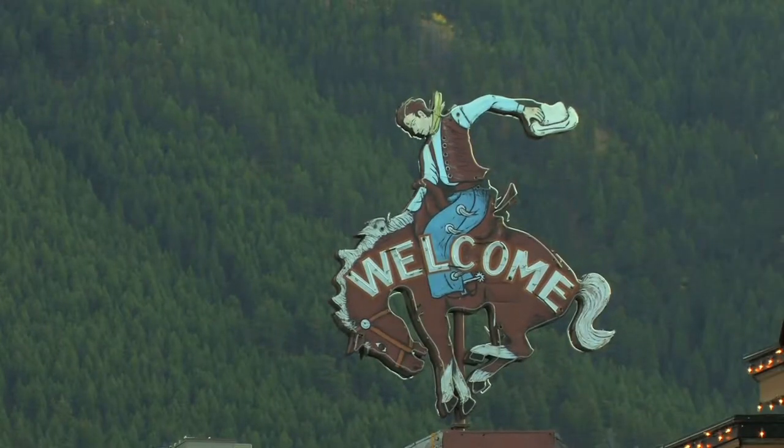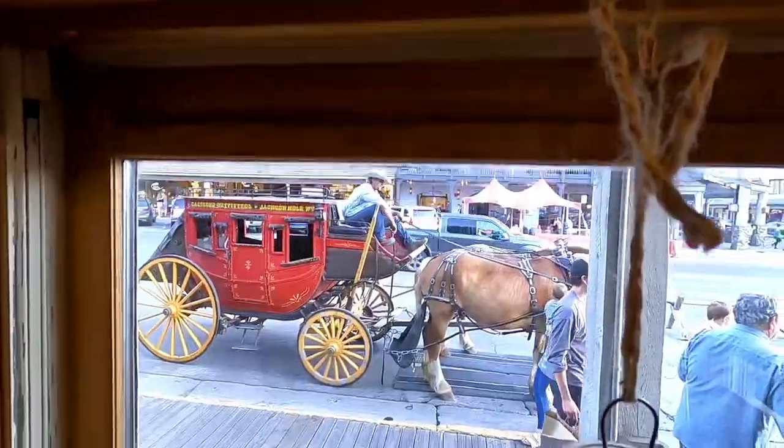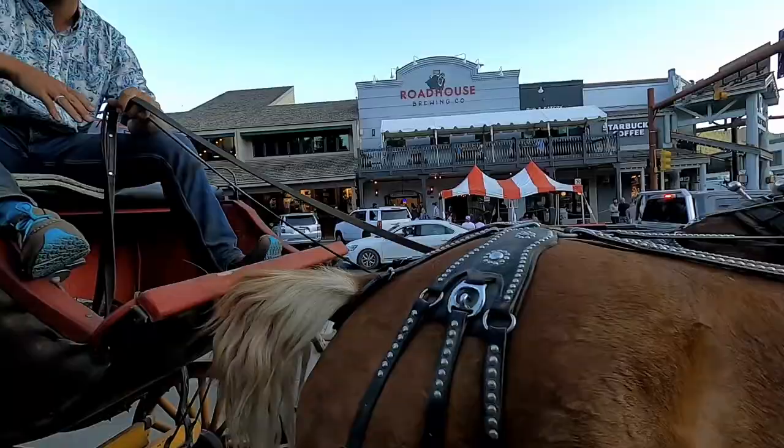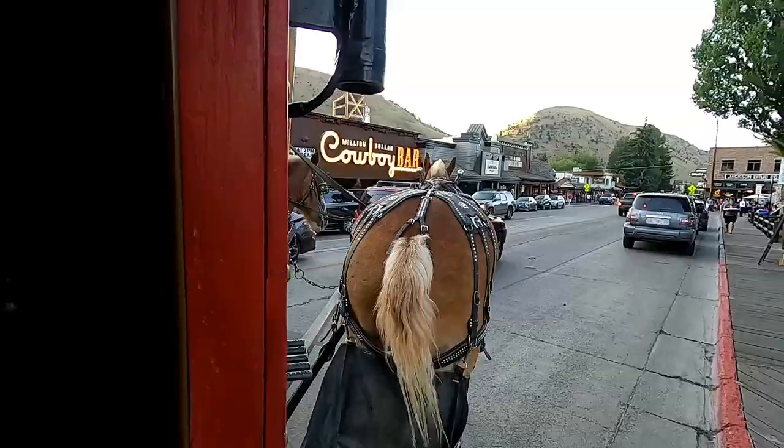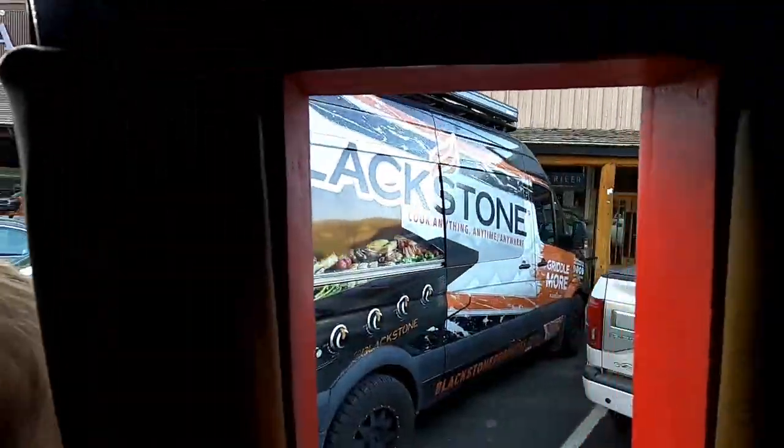Welcome back everybody, we are having a blast up here near Jackson, Wyoming in the Grand Teton area for the first time ever with the Blackstone van from a stagecoach.